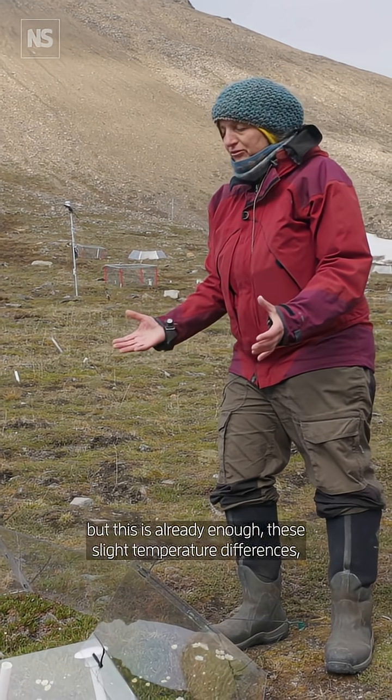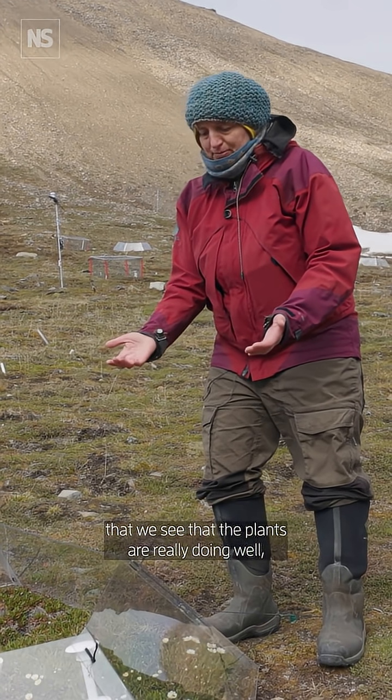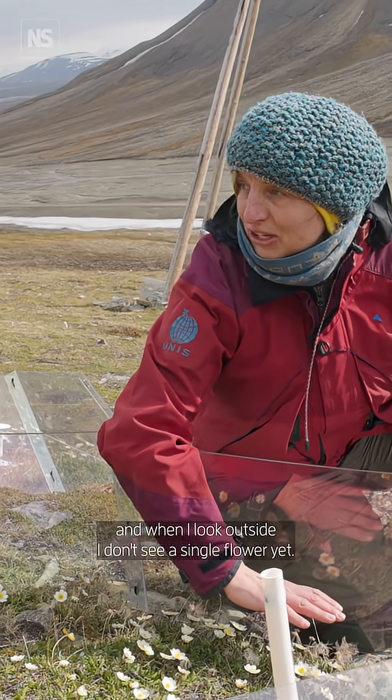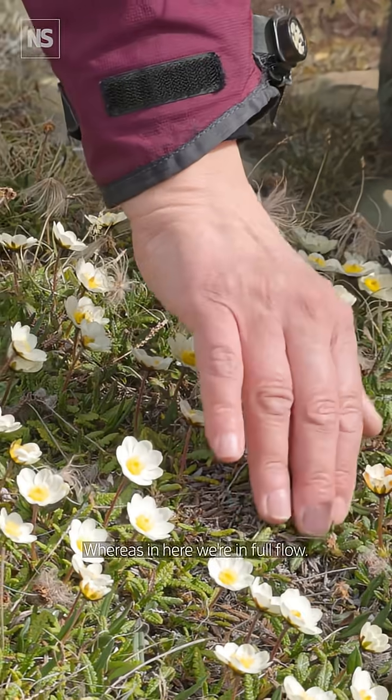But this is already enough — these slight temperature differences — that we see the plants are really doing well. It's super green inside, the leaves are larger, already more unfolded. And when I look outside I don't see a single flower yet, whereas in here we're in full bloom.